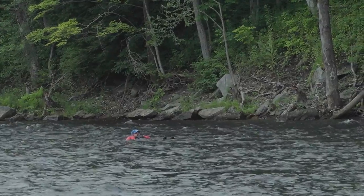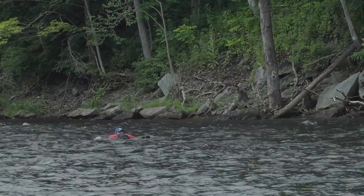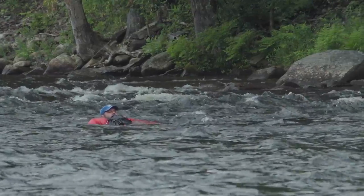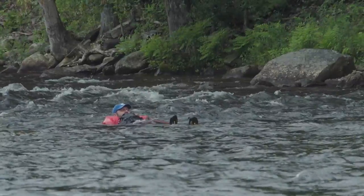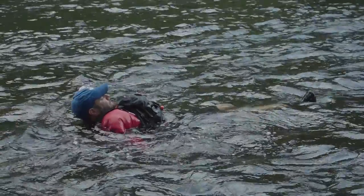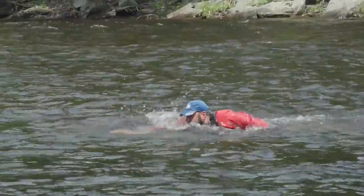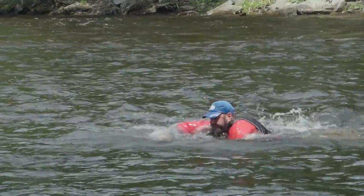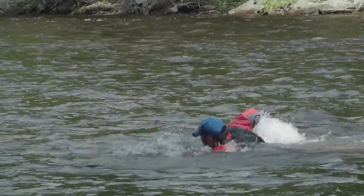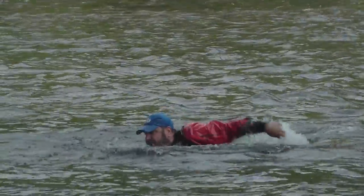If you find yourself swimming in particularly rough or rocky water, you'll want to assume a defensive swimming position with your butt tucked up and toes on or near the surface. This defensive position doesn't let you move quickly, but it's the safest position to swim through current. If the water is deeper or getting to shore as quickly as possible is of most importance, you'll want to swim offensively, which means getting on your stomach and swimming hard to shore.